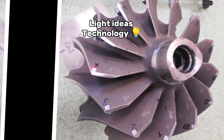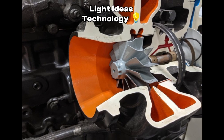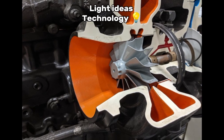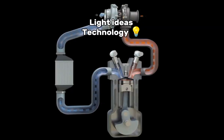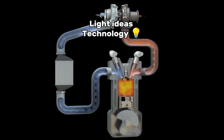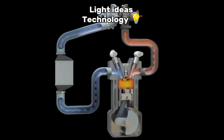3. Compressor. The turbine is connected to a compressor wheel on the same shaft. As the turbine spins, the compressor draws in and compresses air. 4. Compressed air to engine. The compressed air is then forced into the engine's combustion chamber, allowing it to burn more fuel and generate more power.